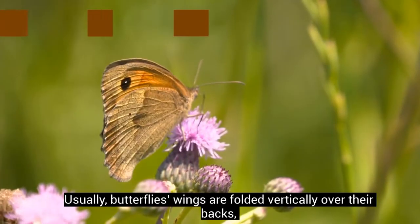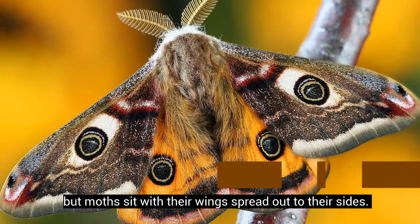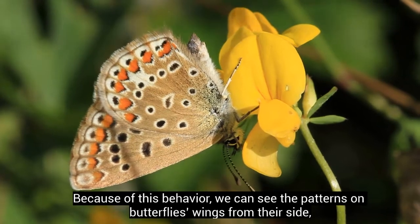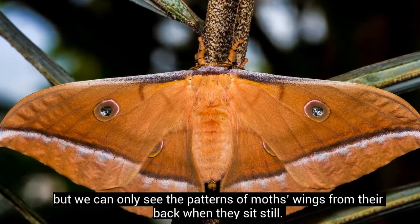Usually, butterflies' wings are folded vertically over their backs, but moths sit with their wings spread out to their sides. Because of this behavior, we can see the patterns on butterflies' wings from their side, but we can only see the patterns of moths' wings from their back when they sit still.